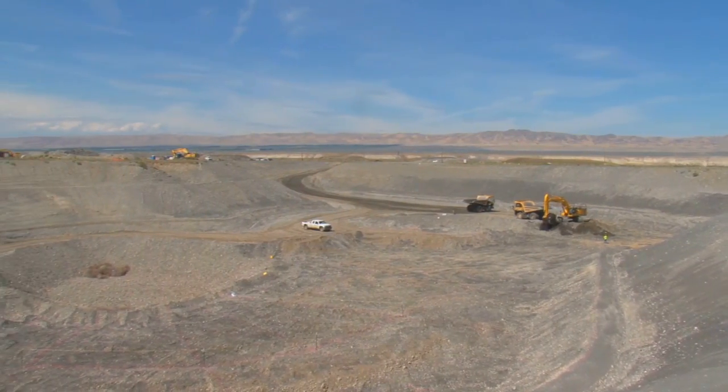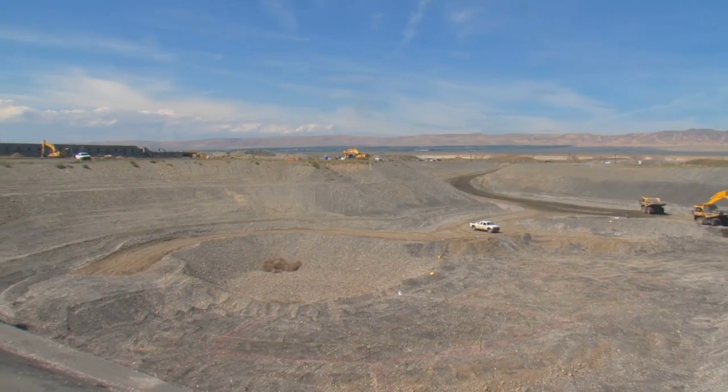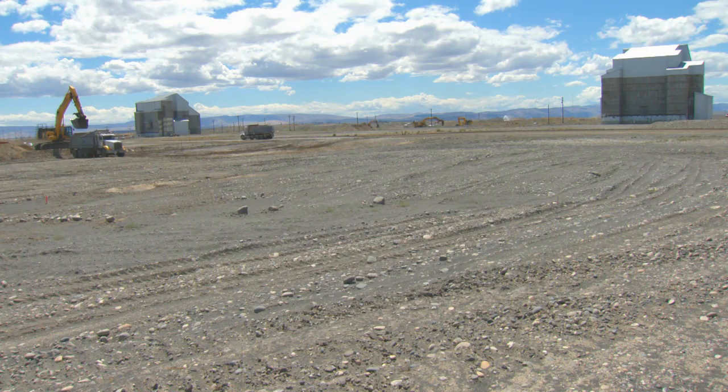Since December 2012, DOE contractor Washington Closure Hanford has removed 500,000 tons of contaminated soil from waste sites near the D and DR reactors.